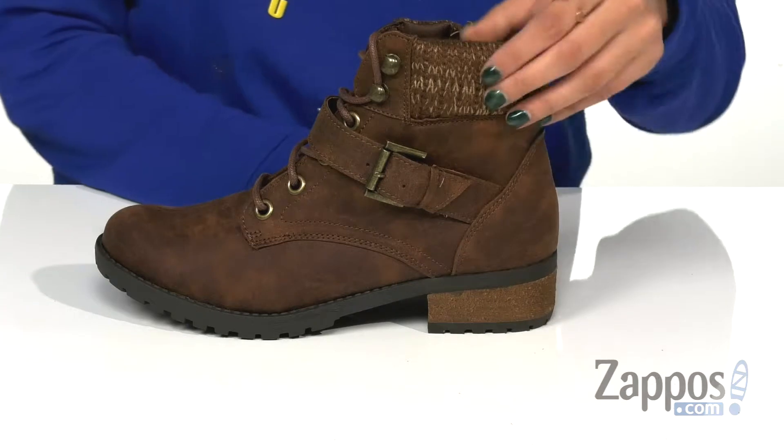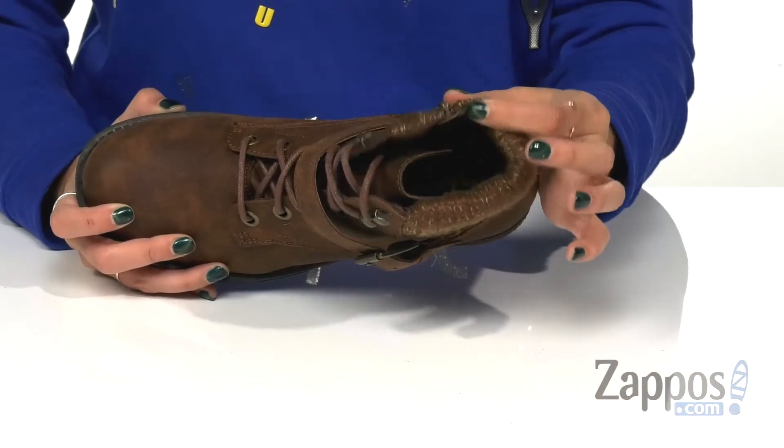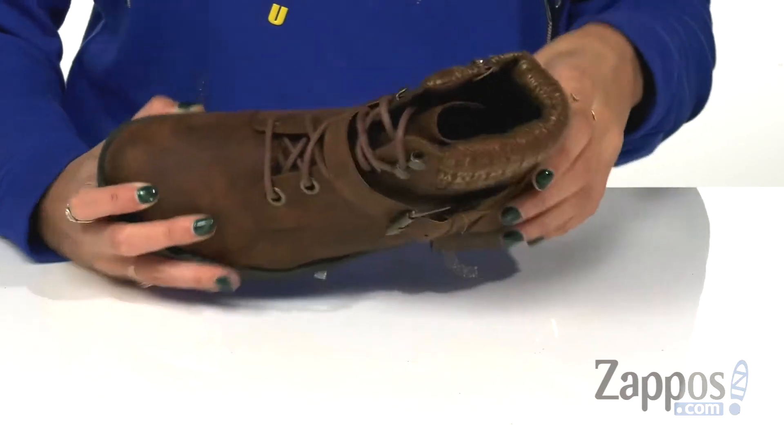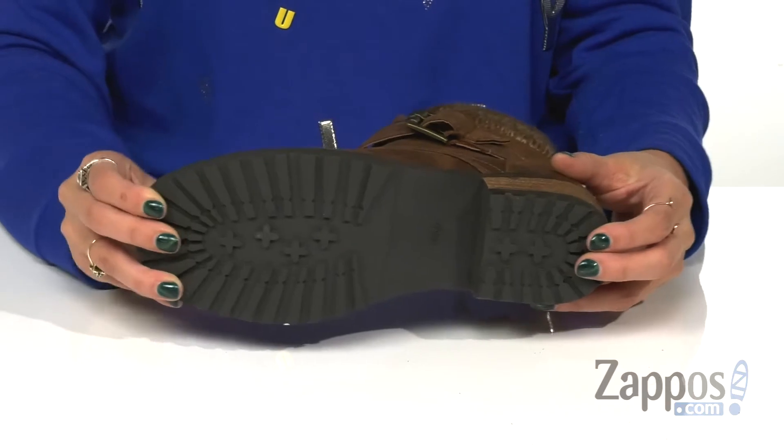It has a padded tongue and collar for added comfort, along with breathable fabric lining and a cushion insole that offers all day comfort. This is all on top of a blocked heel with a flexible rubber outsole that offers traction.